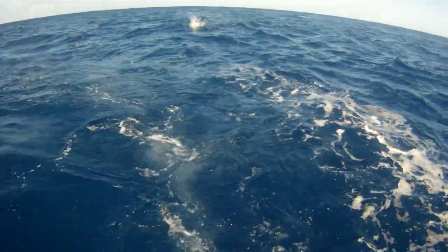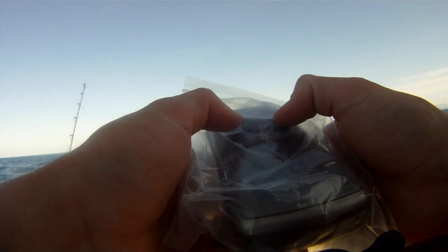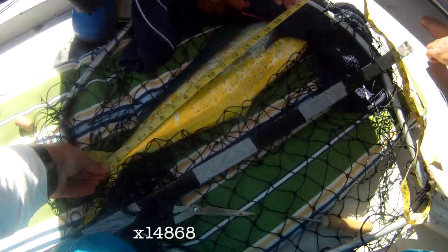Shortly after we hooked into our next fish. We took a waypoint, then dipnetted it, tagged it, and sent it on its way.